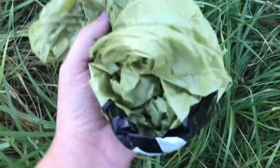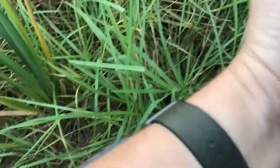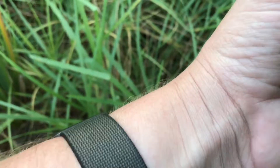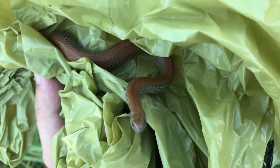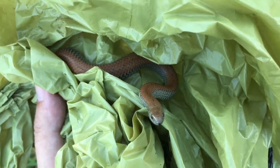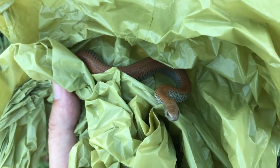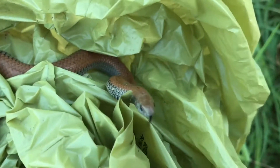Hey guys, Willem from Blarburg Snake Rescue here. I just collected a little slug eater from someone's garden out in Durbanville. There we go. It's a very young little slug eater. I'm keeping him in the bag because what the slug eaters do is if they get scared, they give off a very musky smell. It's quite difficult to get it off your hands. It's happened to me before.